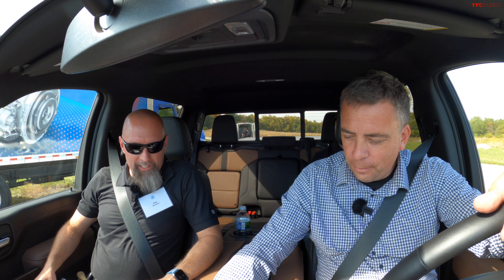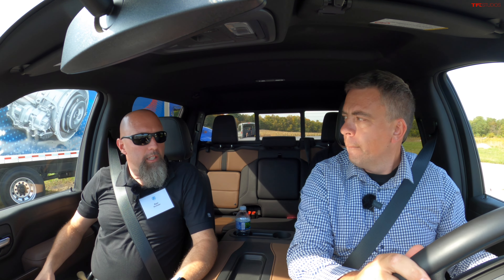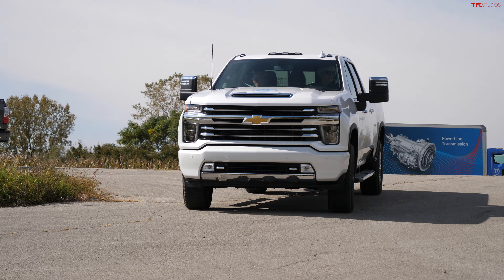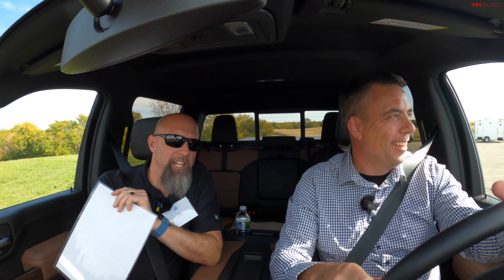My name is Ryan McAllister. I work for ZF as a technical project lead for this vehicle — what we call our E-beam demonstration vehicle. Right now we're in economy mode, where the ramp rate of acceleration is limited to about 65% torque. Full launch would be D3, with an aggressive ramp rate, and off-pedal regeneration is at a mid level. When you apply the brake, we also apply regeneration with the brake pedal.